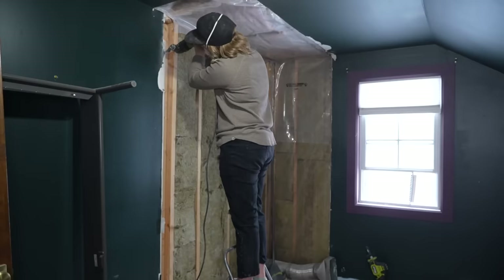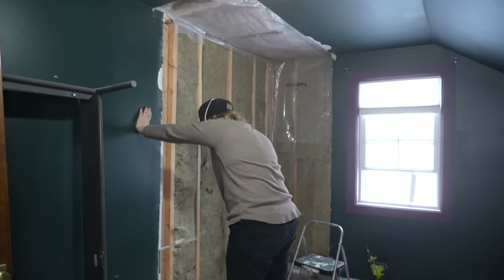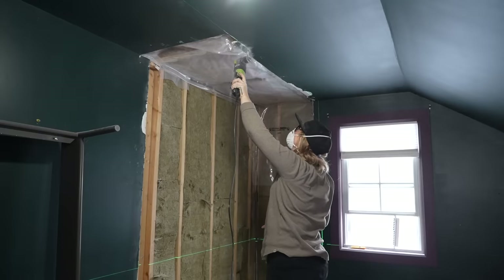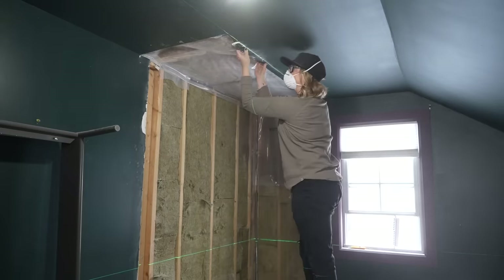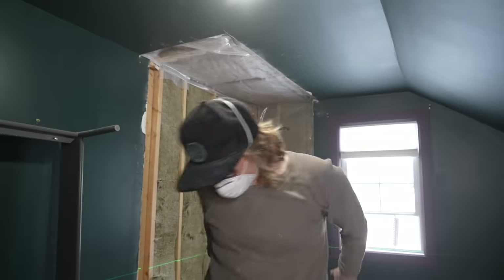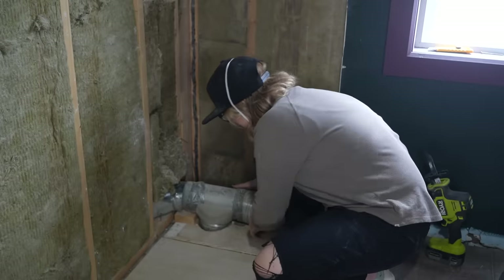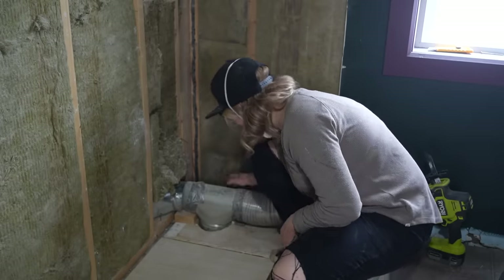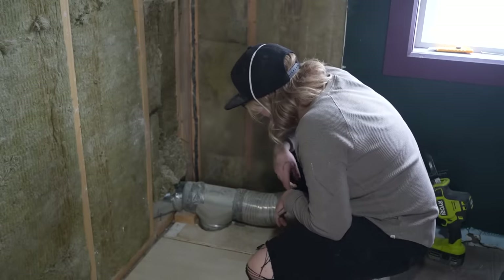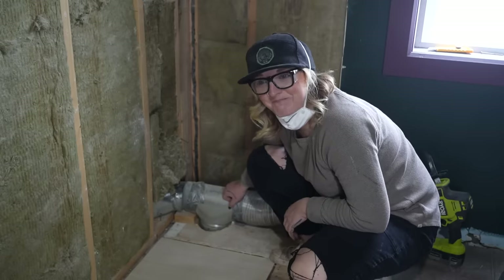Let's start pulling out some drywall! The next thing I want to do is get this piece out, which is challenging because there are little screws holding it together. I've got to find where the screws are and remove those, and then I should be okay. The rest of this is being held together by duct tape, so that's awesome.